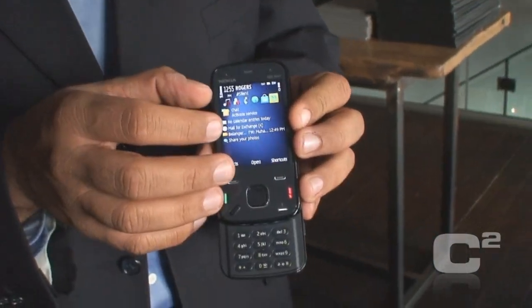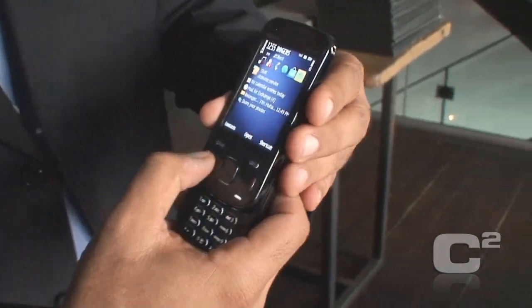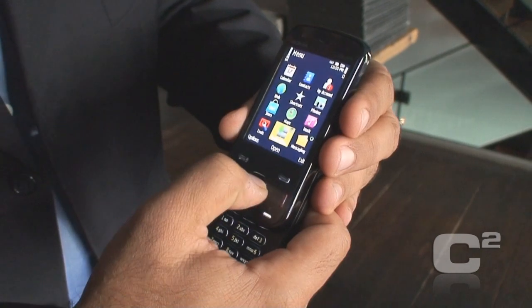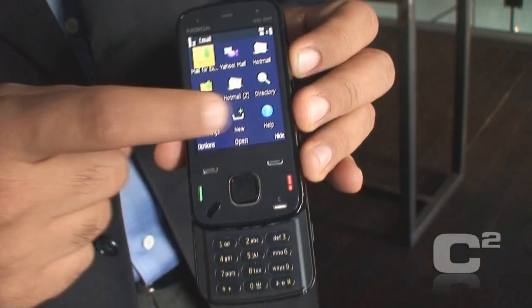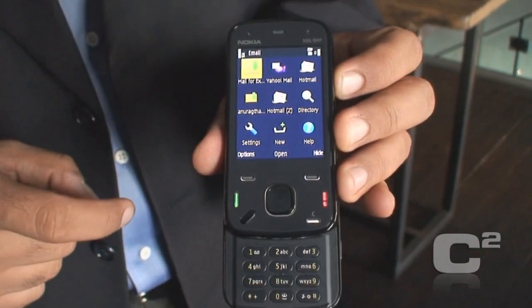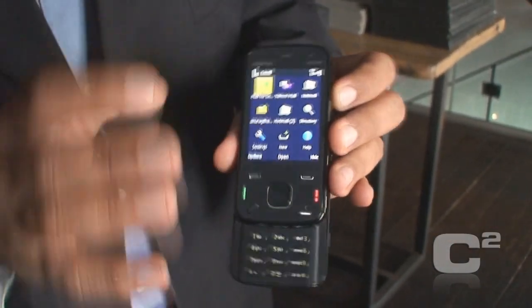Like any smartphone it supports corporate email through ActiveSync and also allows access to personal email. You can access Yahoo, Hotmail, and other different email accounts — I have all these set up here. You can have up to 10 different email accounts on one device.